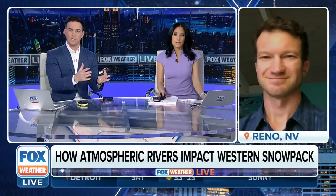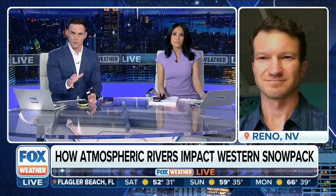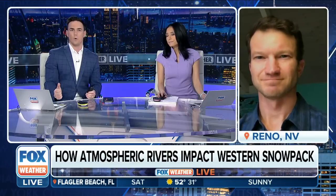Thank you for joining us here on Fox Weather. Give us an update — where does the snowpack stand so far this season? And I hear April 1st always referred to in that context — why do we use that date?